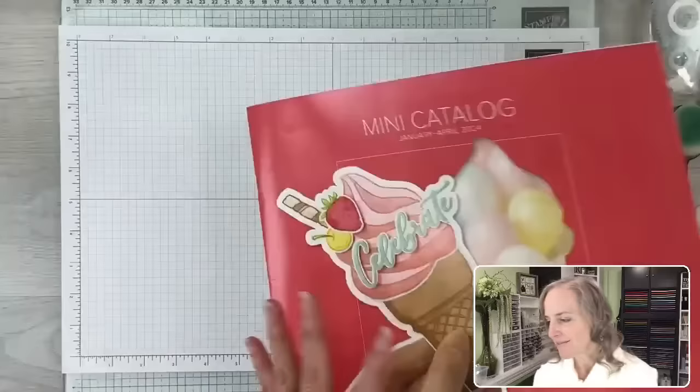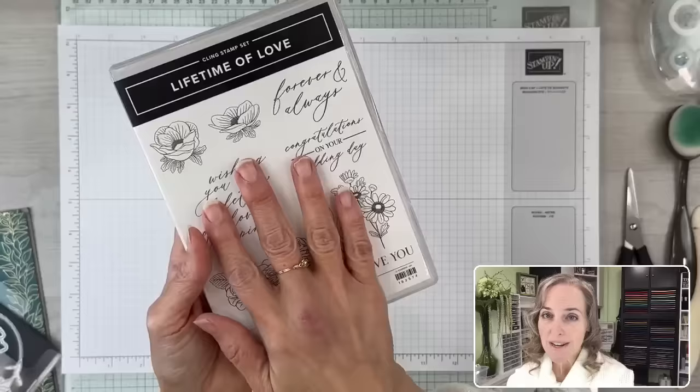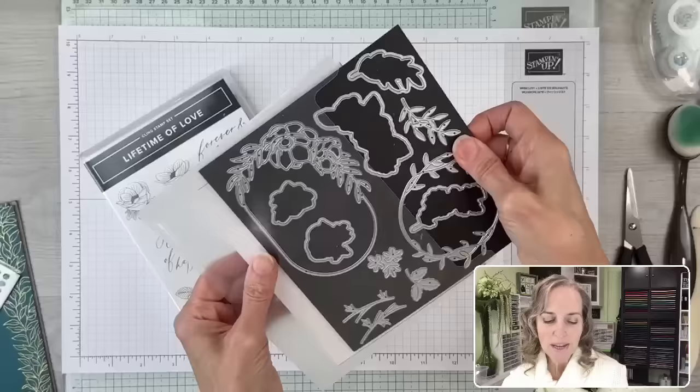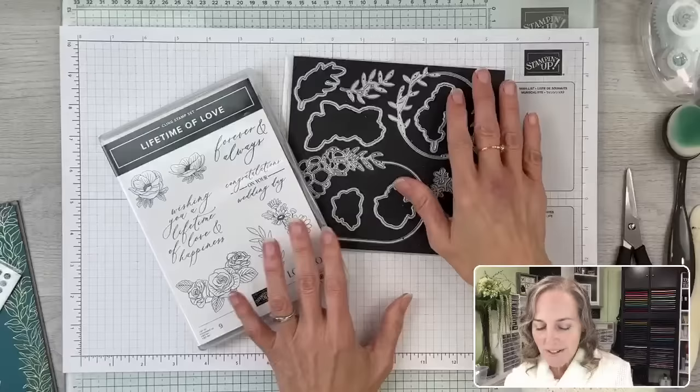This is the stamp set — it's called Lifetime of Love. All the dies now have the same name, so the Lifetime of Love stamp set coordinates with the Lifetime of Love dies. The dies I own are now on these magnetic sheets from Stampin' Storage, and I store them in these little pockets. There's a link in my favorite extras so you can access the Stampin' Storage products. It really shows off the dies well against the black, and for storage I can see them all at once. Love them!